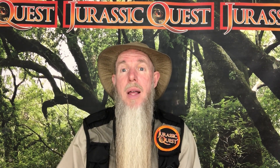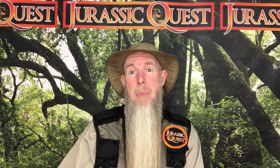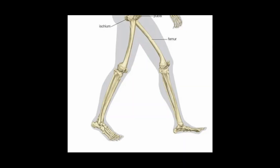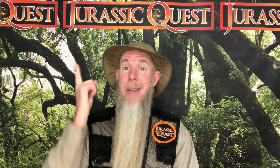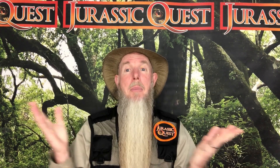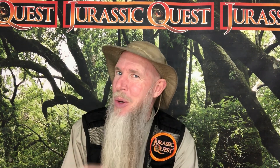Now, if you're walking on your toes, that's called digitigrade, and if you're walking with the metatarsals on the ground, like we do, that's called plantigrade, and that's just one difference between humans and dinosaurs. Well, I'm Park Ranger Marty, that's one thing you can learn at Jurassic Quest. Hope to see you soon.